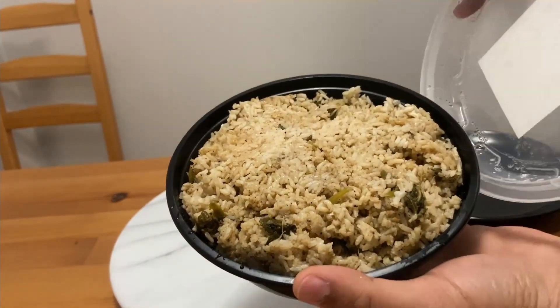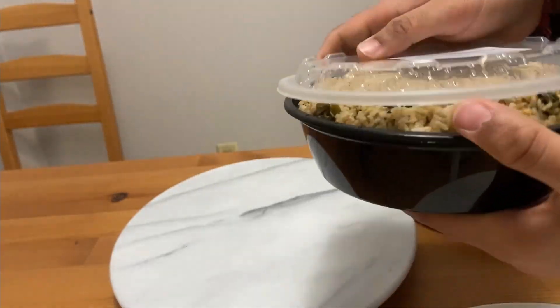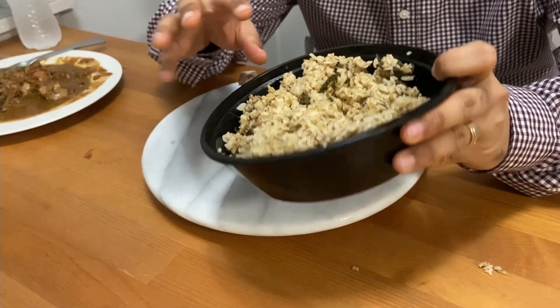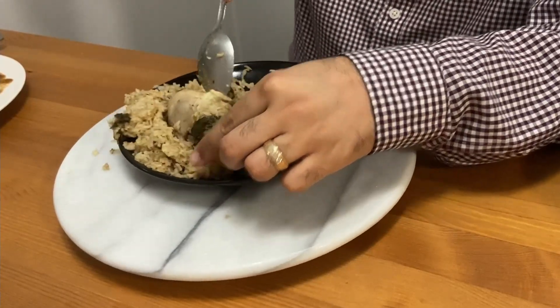Let's try the Thalapakatti style South Indian biryani. I'm sure it would taste better than it looks. The first thing I'm noticing is it's not the basmati rice that we usually use in North Indian style biryani. Rice is absolutely cooked well — now let's try the chicken dry.